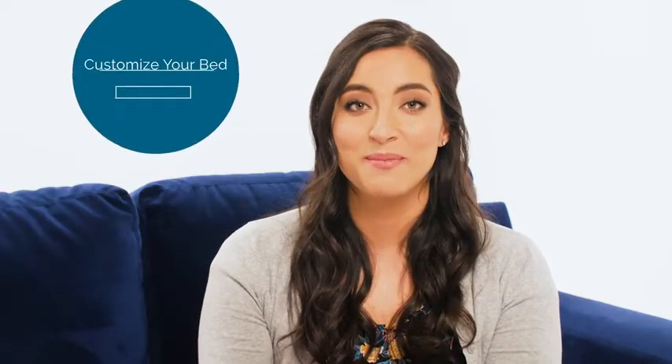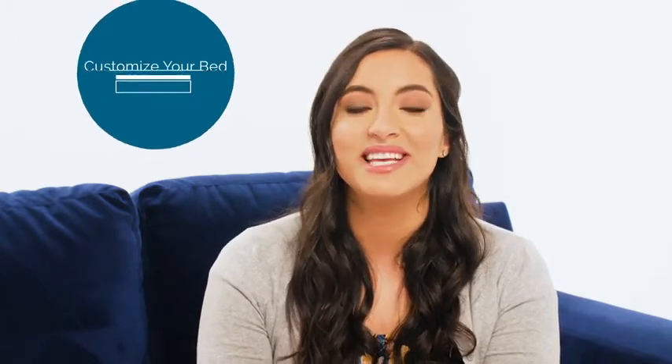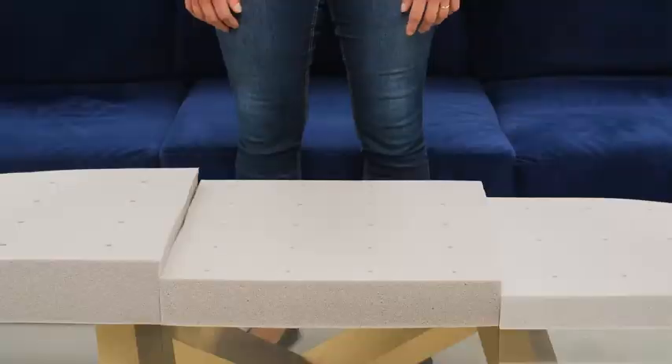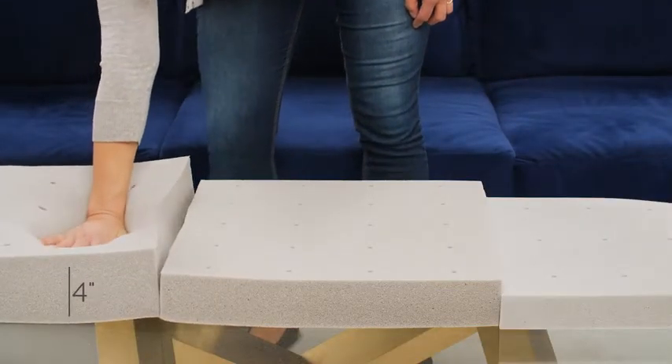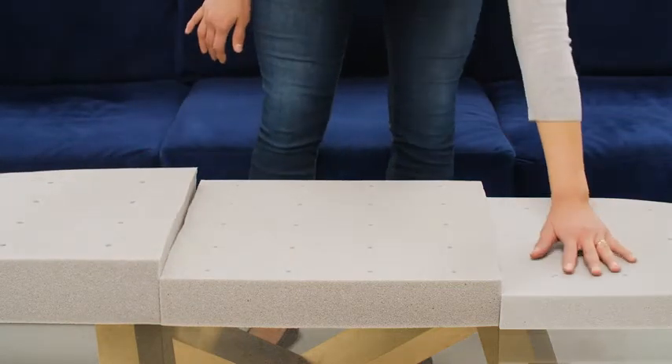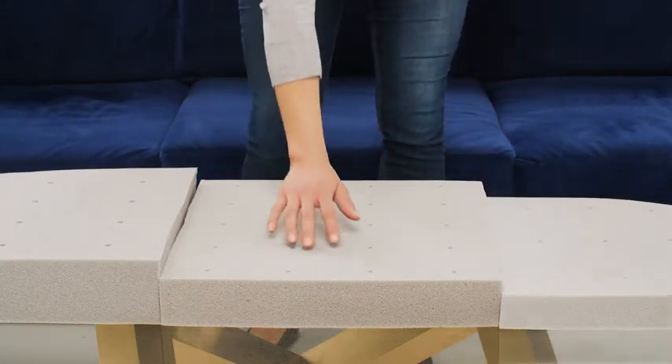The best part is you can customize your bed so it's perfect for you. If you want the ultra plush feeling of being cradled by your mattress, then you'll love our four-inch profile. Or if you prefer the gentle feeling of floating above your once-firm mattress, then the two-inch profile is the way to go.